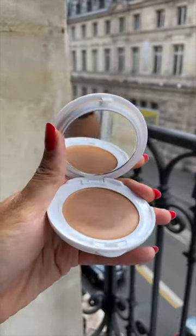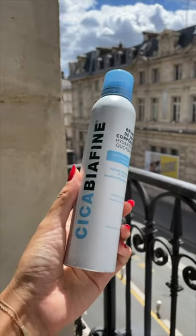Here's another foundation from Avene. It's a cream, convenient in a compact for touch-ups, and it has SPF. I mentioned Biafine in the last video — they make a spray-on body lotion.